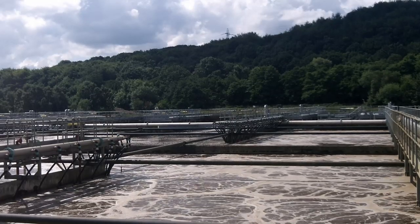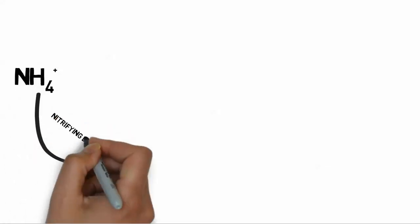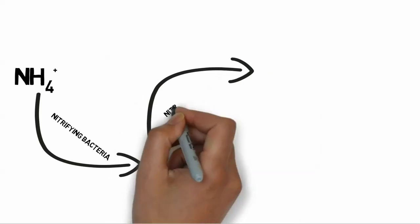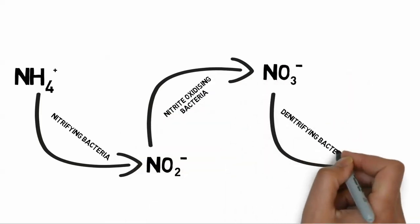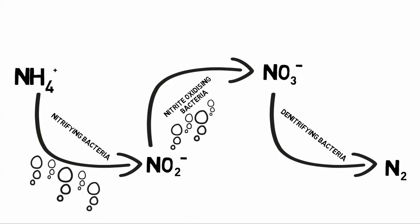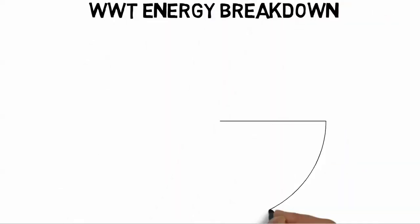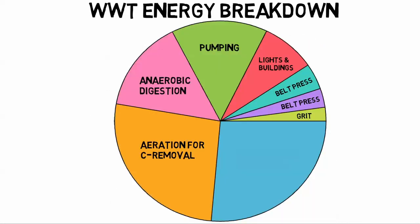Nitrogen removal is energy and greenhouse gas intensive. The process involves the use of bacteria, which are placed in the aeration tanks containing wastewater. The bacteria are able to convert ammonium into nitrite and nitrate into nitrogen gas. To carry out this operation, the bacteria need a constant feed of oxygen, which is supplied by pumping air. This process requires roughly a quarter of the facility's energy demand.